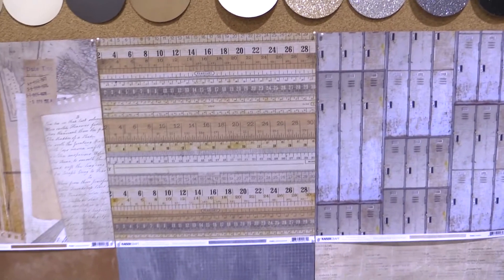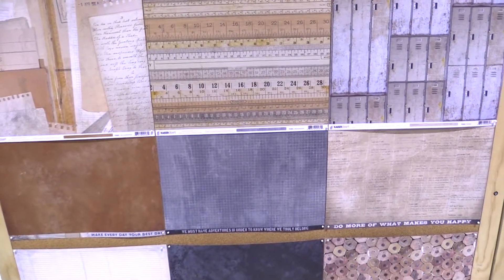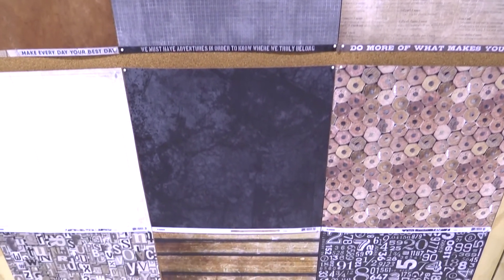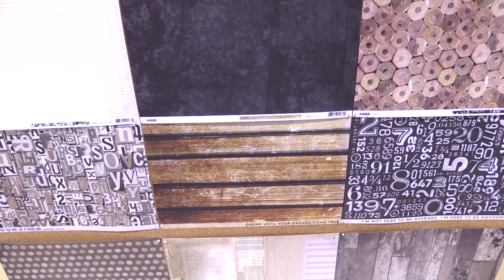We also have all the 12 by 12 papers from this line, full of so many different designs from pencils to graph paper to lockers. It's all about documenting, learning, writing — super fun in those beautiful beige and neutral colors.